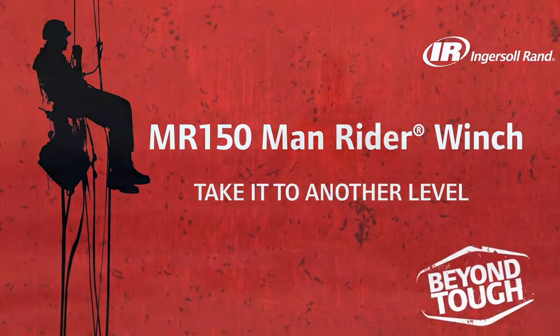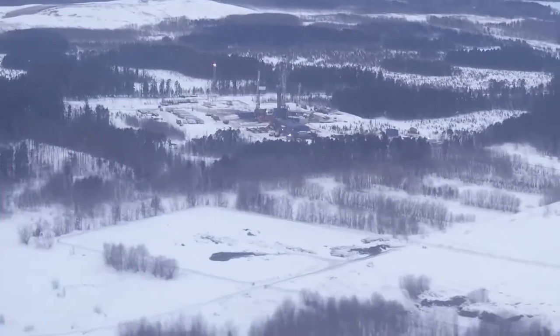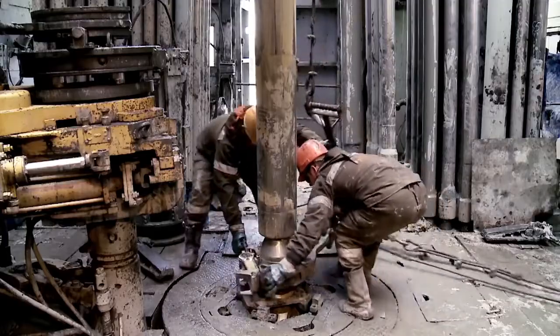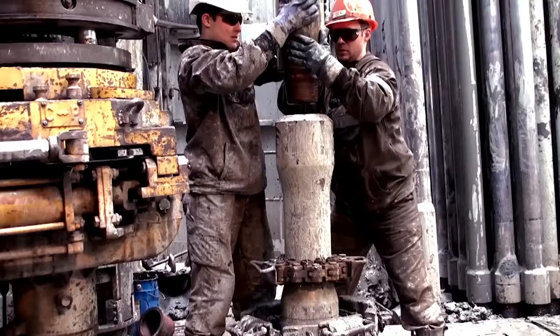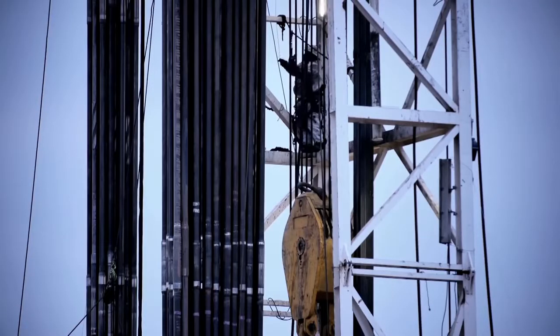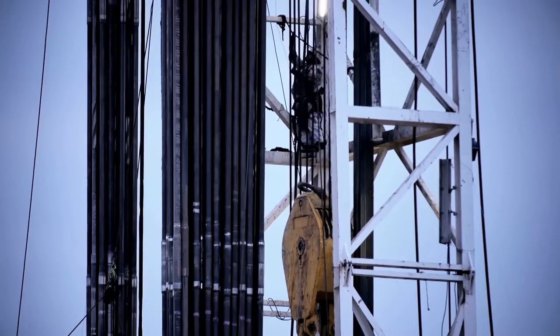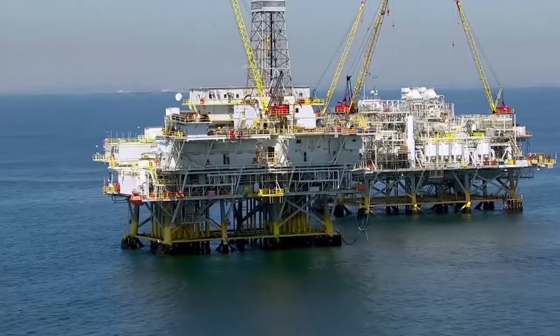In oil and gas production, nothing is easy. It takes place in the harshest environments, where people and equipment have to survive. No matter the conditions, no matter the climate, crews have to operate and rigs have to keep producing. When workers have to get to hard-to-reach places, you need the most trusted man-riding winch on the market.